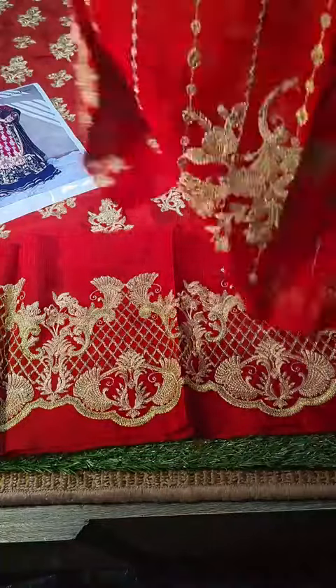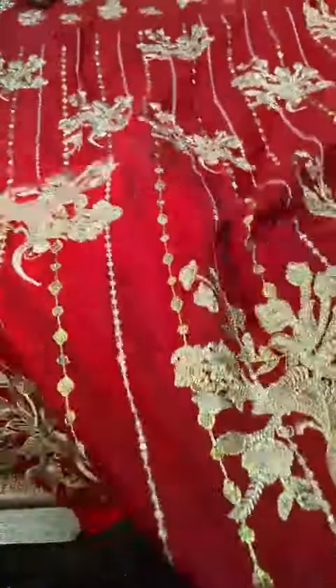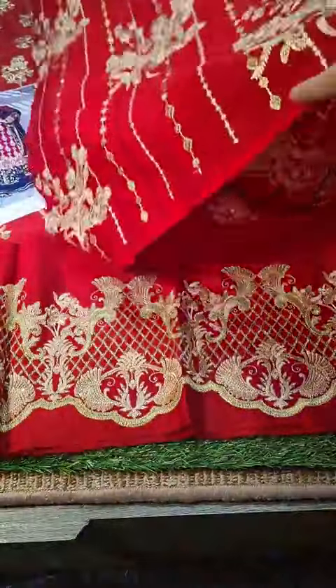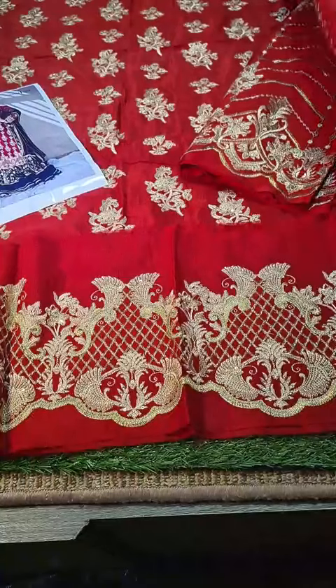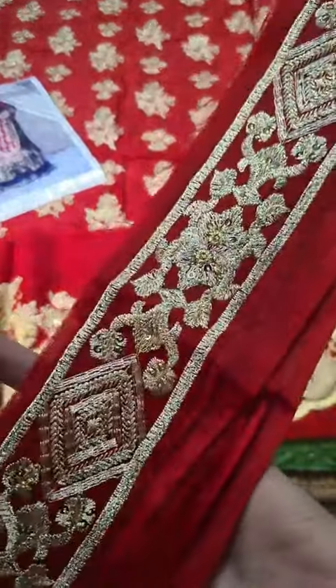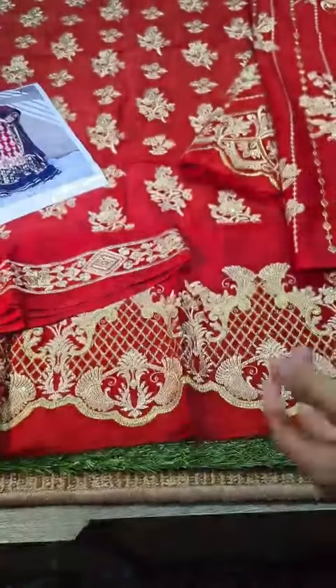Then we have the back — this is the rossel back. You can see it, and it includes extensions just like an original suit. This is the complete back panel.